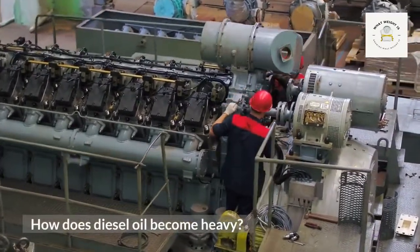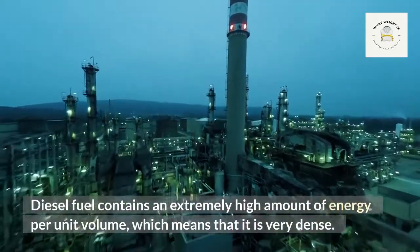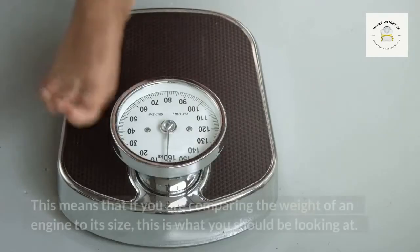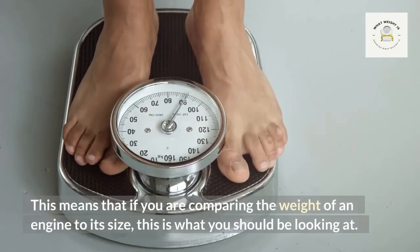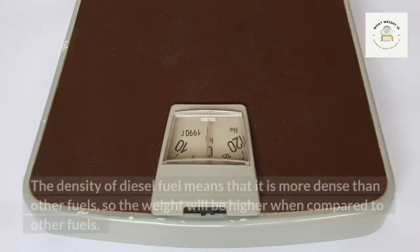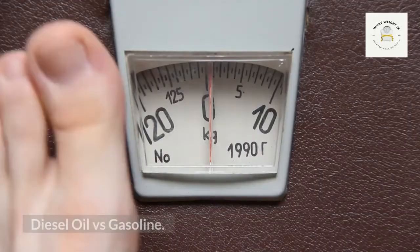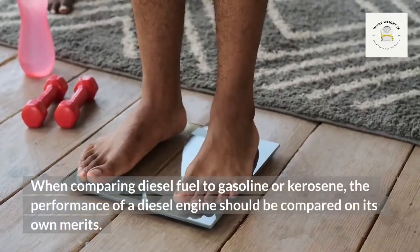Diesel fuel contains an extremely high amount of energy per unit volume, which means that it is very dense. When you pour diesel fuel into a tank, it will take up about twice as much space as gasoline or kerosene. The density of diesel fuel means that it is more dense than other fuels, so the weight will be higher when compared to other fuels.